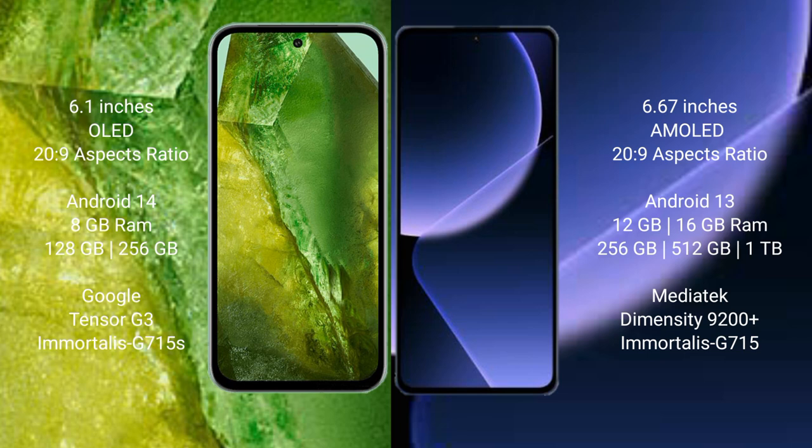Google Pixel 8a runs on the Android 14 operating system. Xiaomi 13T Pro runs on the Android 13 operating system.